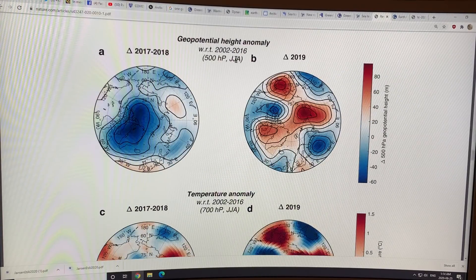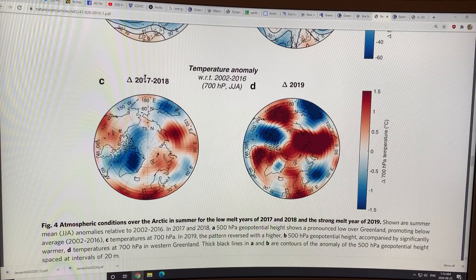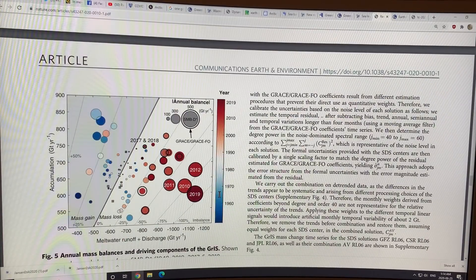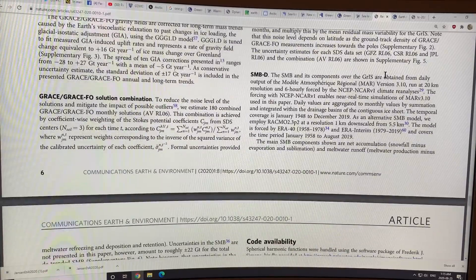This shows temperature and pressure halfway up the atmosphere — 500 hectopascals. Cooler than normal in 2017 and 2018, warmer than normal in 2019 across the whole region, with enough warmth around the edges to get record melting. This accumulation versus runoff plot is very interesting: the horizontal axis is accumulation from snow — surface mass balance from precipitation — and this is runoff and discharge. In 2019, we had very low accumulation and very large melt, setting a record year.